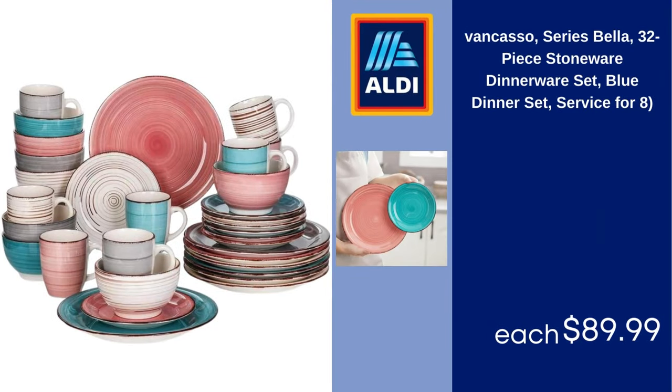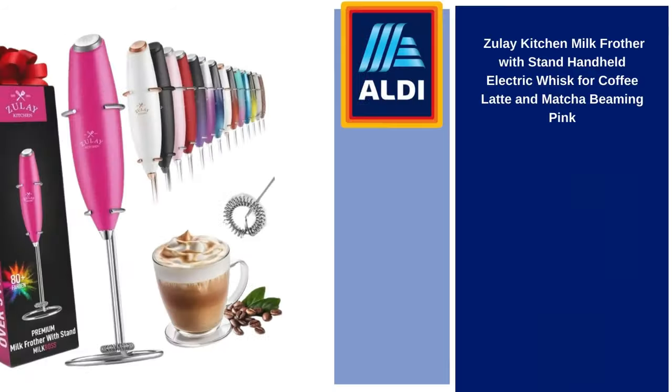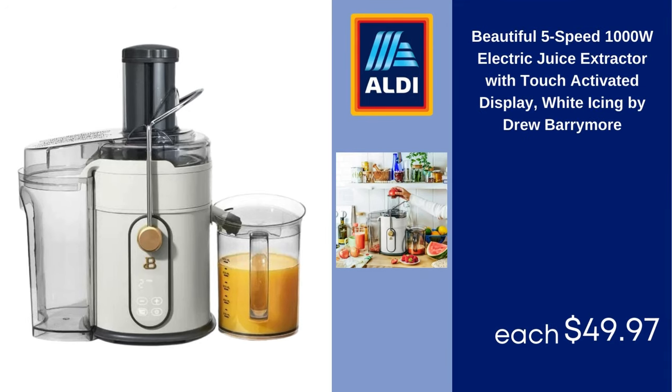VanCasso Series Bella 32-Piece Stoneware Dinnerware Set, Blue Dinner Set, Service for 8 $89.99. Zoulet Kitchen Milk Frother with Stand, Handheld Electric Whisk for Coffee, Latte and Matcha, Beaming Pink $10.99. Beautiful 5-Speed 1000W Electric Juice Extractor with Touch Activated Display, White Icing by Drew Barrymore $49.97.